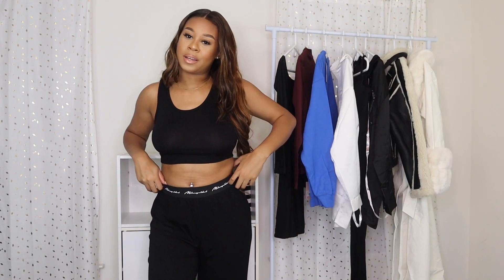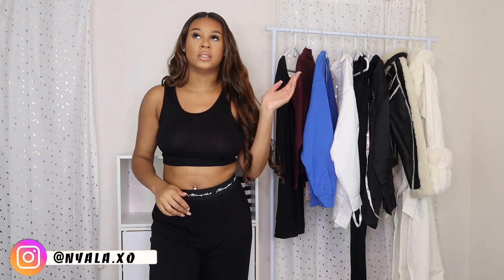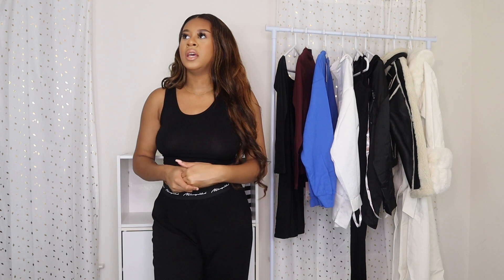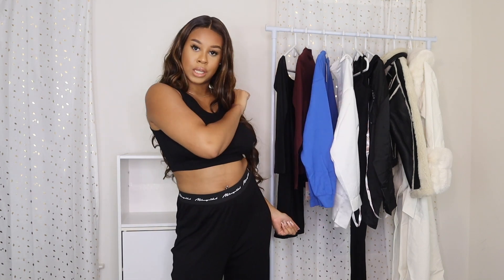Hey y'all, welcome back to my channel, it's Naela. Today I am back with my favorite type of videos — try-on hauls — and today I am doing a Misguided try-on haul. I haven't ordered from Misguided in like years, but I've just been seeing a lot of hauls from them. I was gonna order stuff for summer but I wanted to try some of their fall pieces, so if you guys are interested in seeing all the pieces I got, please keep on watching.